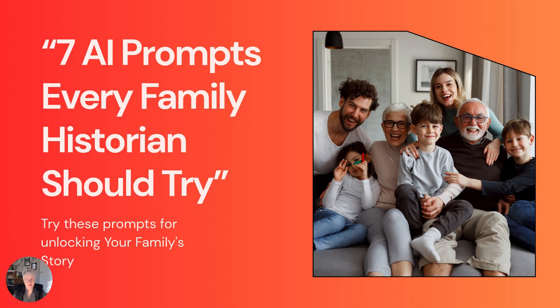Hello everyone. I'm absolutely thrilled to be here with you today to share something that has completely transformed my approach to family history storytelling. Whether you're just beginning your genealogy journey or you've been researching for decades like me, these seven AI prompts will unlock new dimensions in how you tell your family's story. AI can amplify your voice — not replace it — but truly enhance the stories you're already passionate about telling.